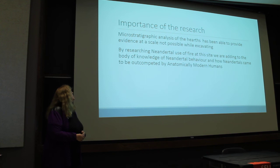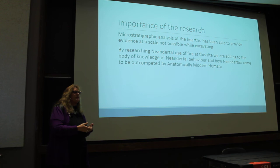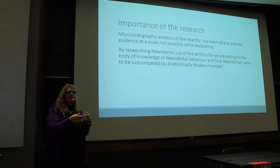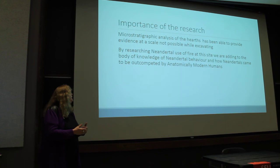The importance of this research: micro-stratigraphic analysis of the hearths has provided evidence at a scale not possible during excavation. The experienced researchers felt a difference between what they thought was a dug pit and surrounding sediment, but we believe the ash inside became brecciated — likely water sat among the ash and hardened, giving it a different feel. We're researching Neanderthal fire use at the site and adding to the body of knowledge about Neanderthal behavior, contributing to understanding how Neanderthals came to be out-competed by anatomically modern humans.